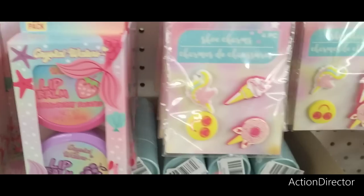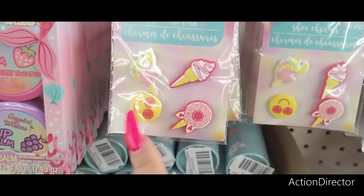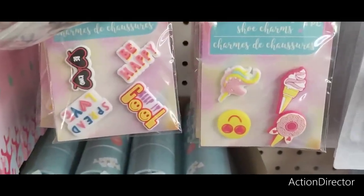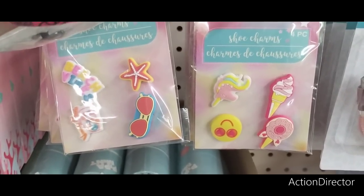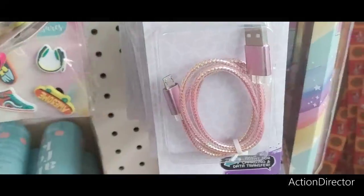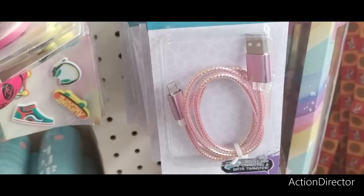They also have shoe charms. Before we saw the flip-flop charms, these are the actual shoe charms. The ice cream cone, the sprinkled donut unicorn, the happy face, and then the regular unicorn. You also have Be Mine, Spread Love, Be Happy, Cool, the starfish, sunglasses, beach vibes. There are different ones to choose from — the skateboard, the high top, awesome, and then the headphones as well.